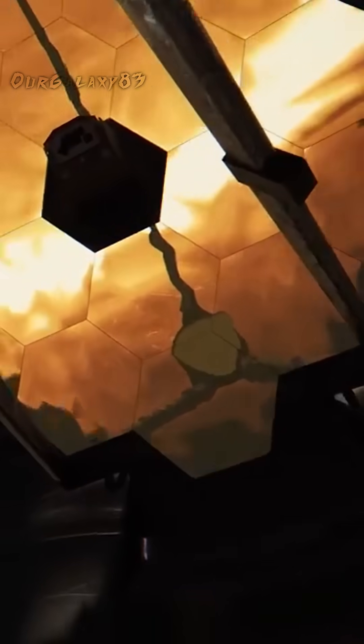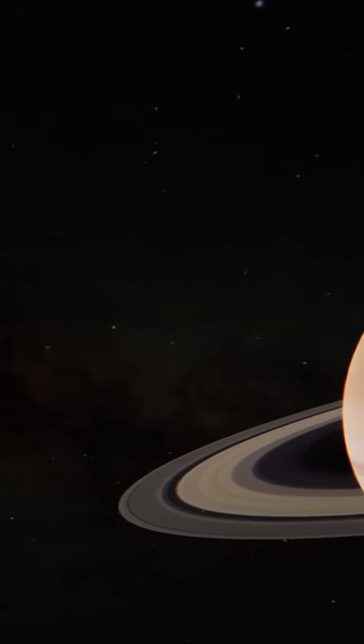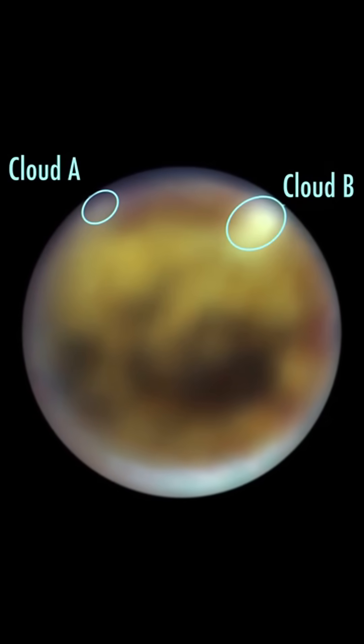NASA's Webb telescope has revealed a crucial missing step in how ethane is formed, and its discovery could tell us about the future of Titan's atmosphere. Scientists used Webb's infrared camera to peer through the haze that envelops Titan and spy methane rain clouds forming in its summer hemisphere.